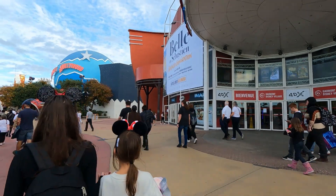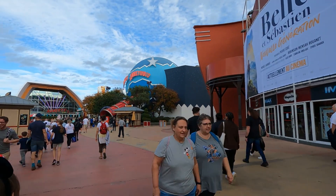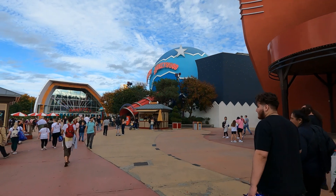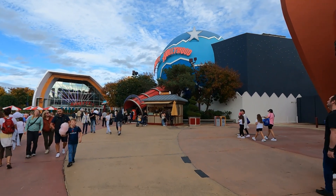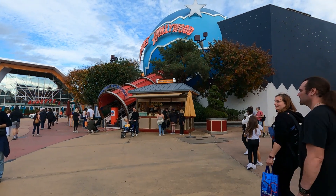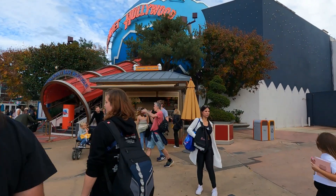There is a Planet Hollywood, and that is actually going to be closing in 2023. They haven't announced what's going to be taking its place, but they do have merchandise already selling for the closure. There is a treat shop to our right.